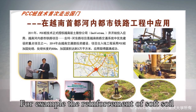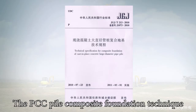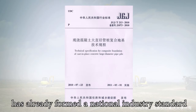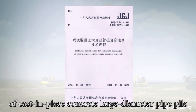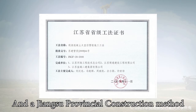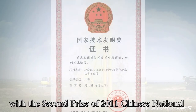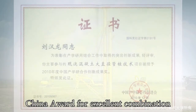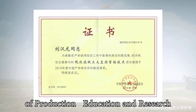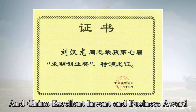International applications include the reinforcement of soft soil foundation in the Hanoi Railway Project, Vietnam. The PCC Pile Composite Foundation Technique has formed a national industry standard — Technical Specification for Composite Foundation of Cast-in-Place Concrete Large Diameter Pipe Pile — and a Jiangsu Provincial Construction Method. The technique has been awarded the second prize of the 2011 Chinese National Award for Technical Invention, China Award for Excellent Combination of Production, Education and Research, China Excellent Patent Award, and China Excellent Invent and Business Award.